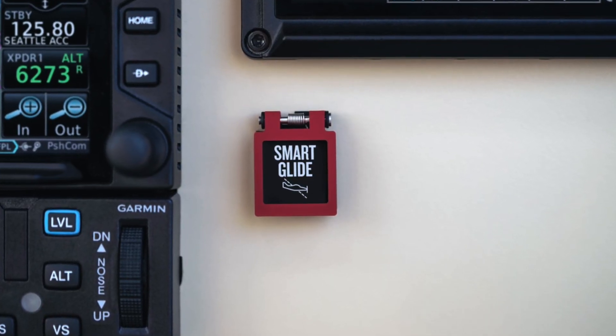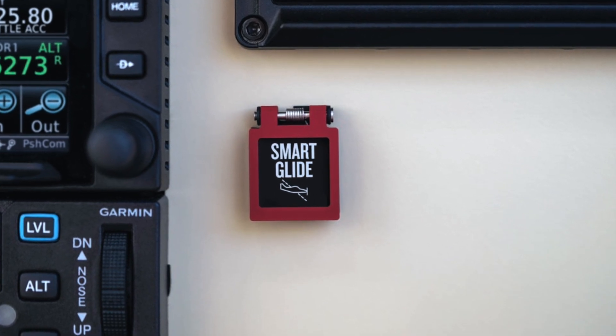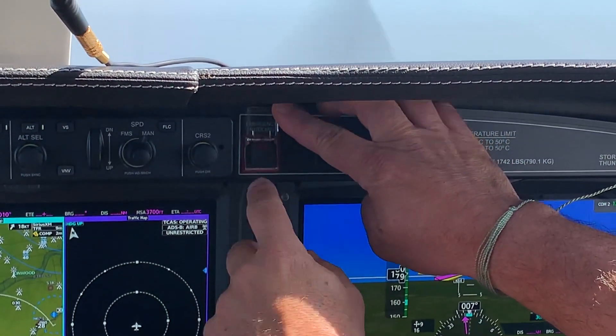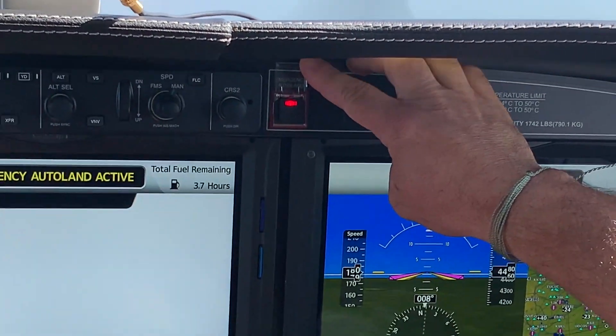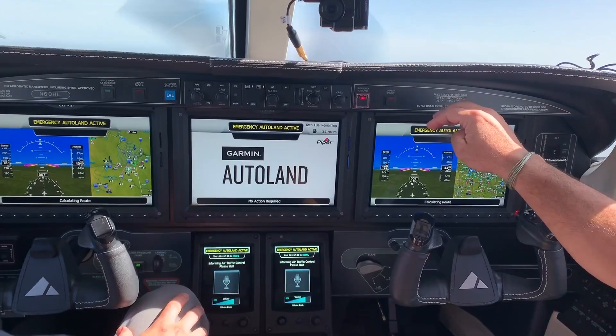Smart Glide is part of the autonomy line of automation and it trickles down from emergency Autoland, but unlike Autoland, Smart Glide is available in the aftermarket. It's Garmin's big announcement at AirVenture 2021. Let's go to the company Bonanza where Kyle is going to tell us all about it.